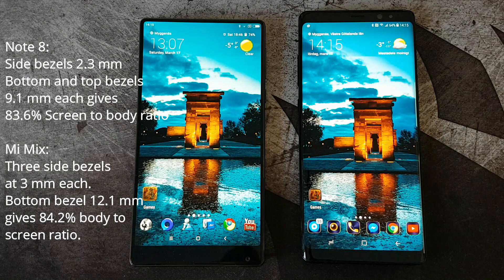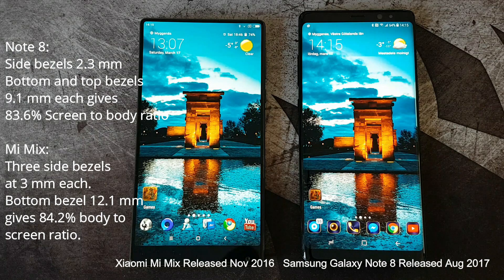In 2017, at the release of the Samsung Galaxy Note 8 with its 2.3mm side bezels and 9.1mm bottom and top bezels, giving it a slight decrease in screen-to-body ratio adding up to 83.6%.